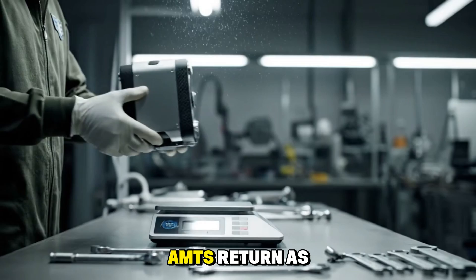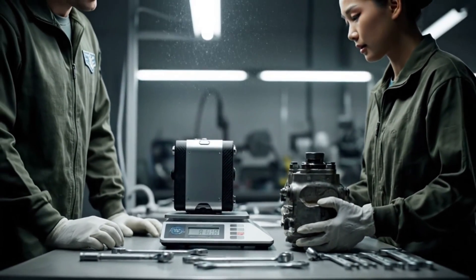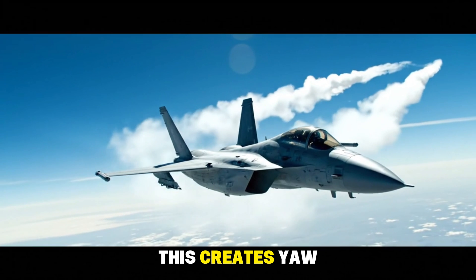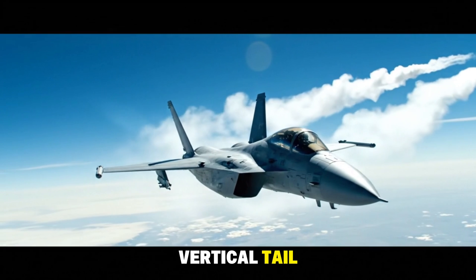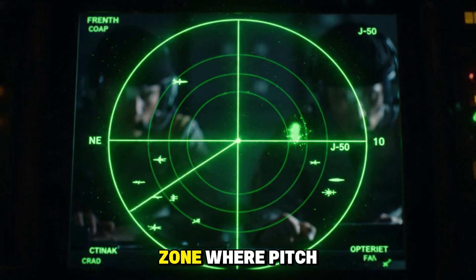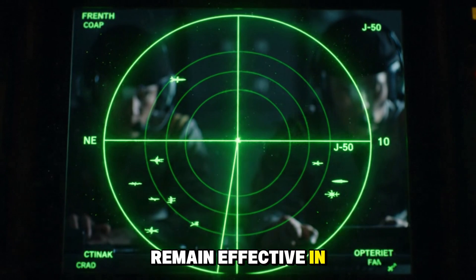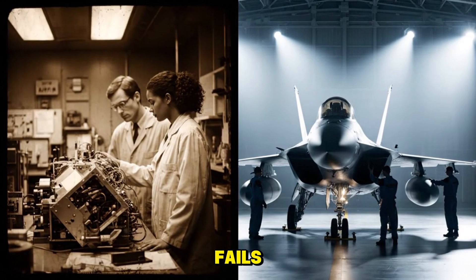This is where AMTs return as a unique solution. Positioned at the wing tips, they rotate upward — not downward — to generate asymmetric drag. This creates yaw control, providing directional stability for a jet that has no vertical tail. More importantly, because the AMTs sit outside the zone where pitch break occurs, they continue to function even when the main wing has already stalled, giving the pilot a fighting chance to regain control when everything else fails.